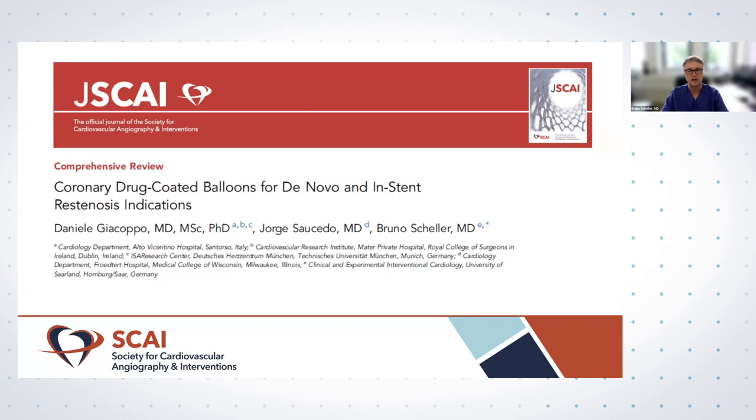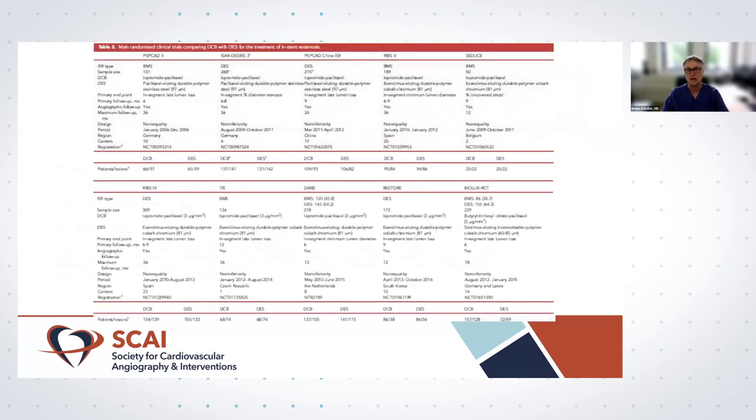First author is Daniele Giacoppo from Italy, and also on the team is Jorge Sosedo from the United States — a very international collaboration. With the indications for drug-coated balloons in the coronary field, we have two main directions. Number one is in-stent restenosis, which is a well-accepted indication outside the United States for drug-coated balloons.